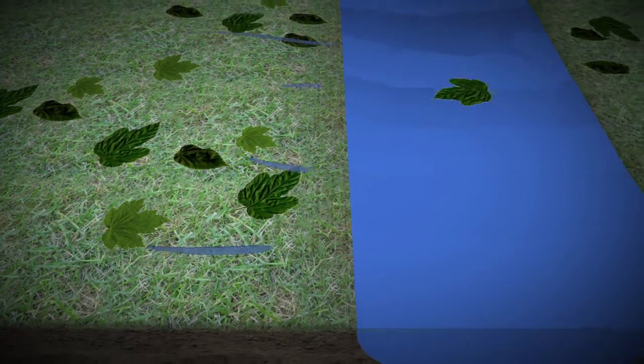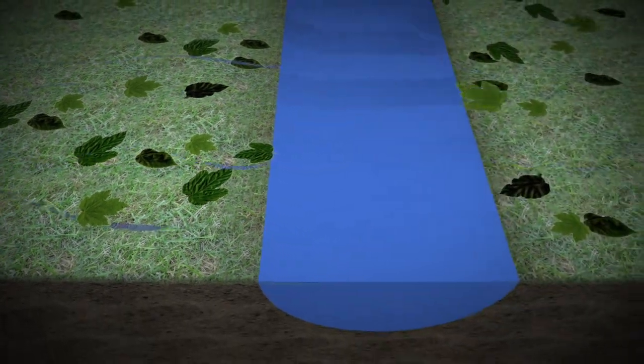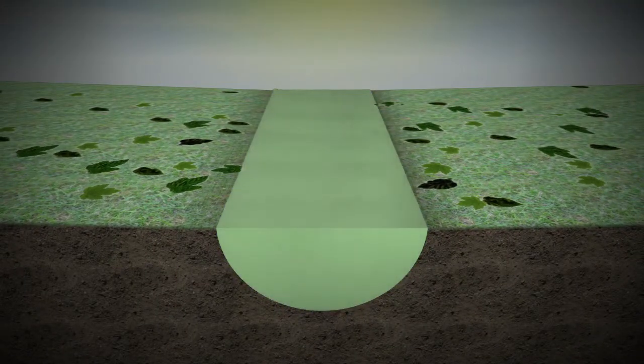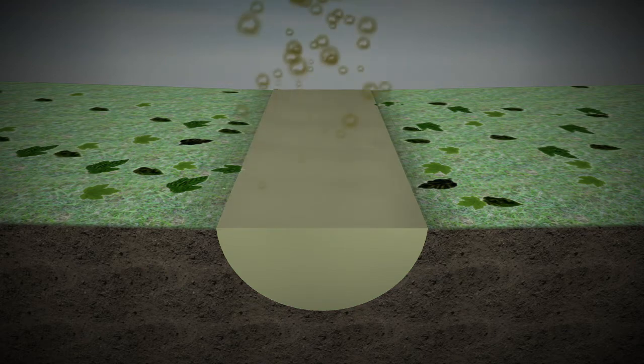This stagnant waterway — once maintained by a now-defunct homeowners association — now sits and stinks. The problem is buildup from years of decomposing leaves, lawn clippings, and fertilizer runoff that causes algae to grow when it's warm. And when the weather cools, that algae dies and the smell comes to the surface.